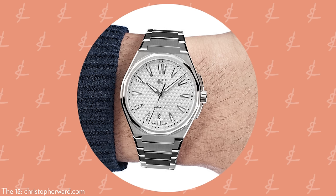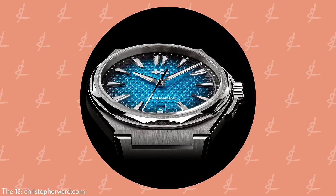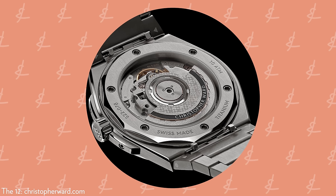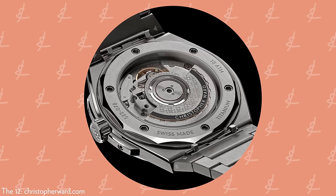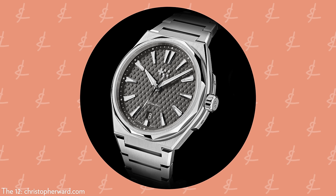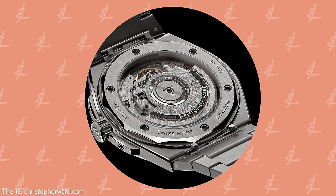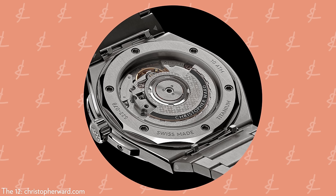Quick specs recap: 40 millimeters across both steel and titanium. The steel version is 9.95 millimeters thick. Titanium is thinner at 8.95 millimeters — that's because it uses a chronometer movement. Still under $2,000. That is a very slim watch. Interestingly, they have 12 screws on the back of the watch as a nod to the Royal Oak, which I don't particularly love. I'd rather they make it their own watch and not reference that.